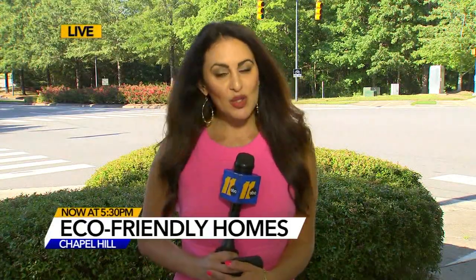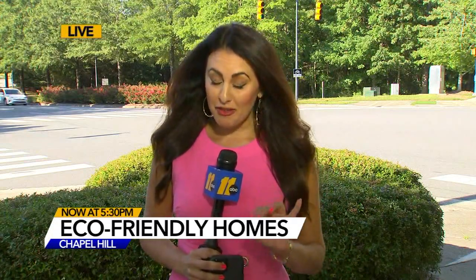A total of 12 homes are being built. The majority of the lots have been sold, although there are a few still open. We're live in Orange County — Elaine Athens, ABC 11 Eyewitness News.